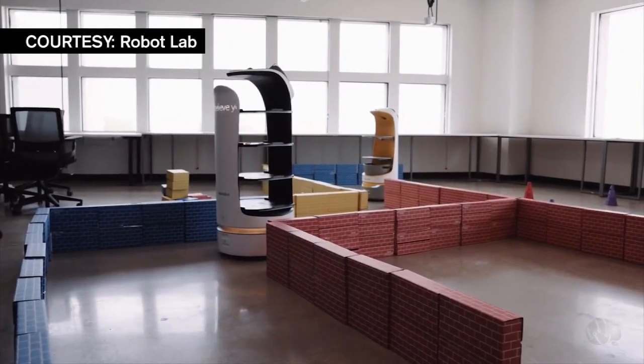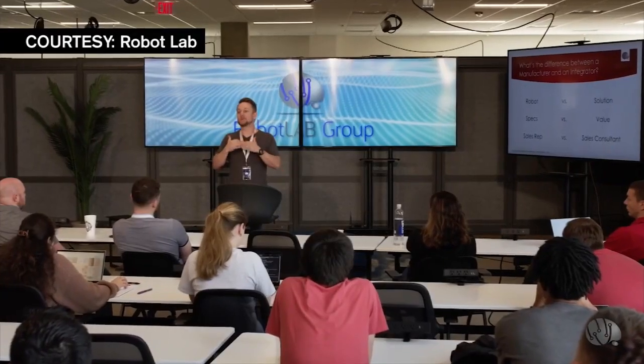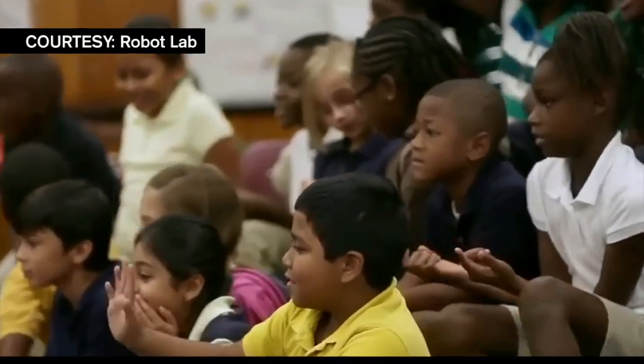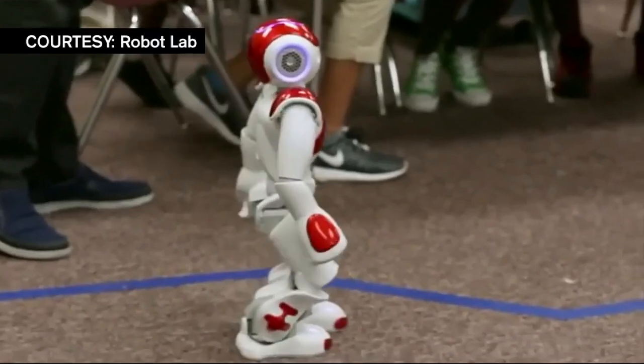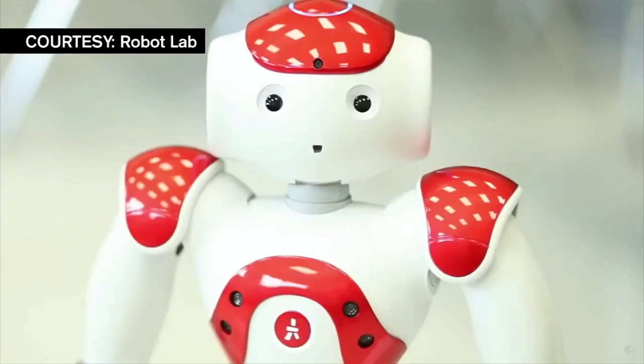The robotics field is growing fast, and Felipe says more people will be needed to fill the increasing number of tech jobs. He hopes emerging scientists in South Florida will be the ones ready to take on that challenge. Vanessa Medina, 7 News.